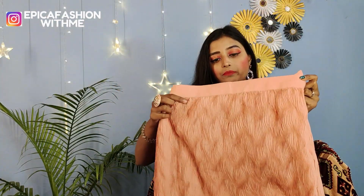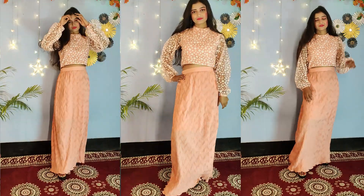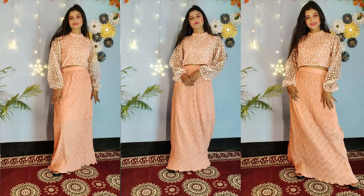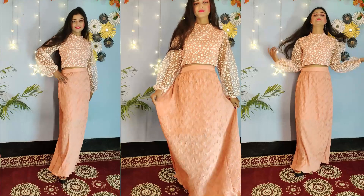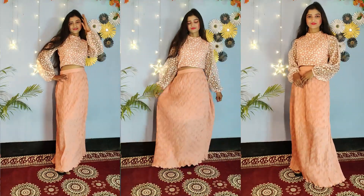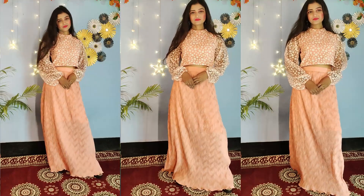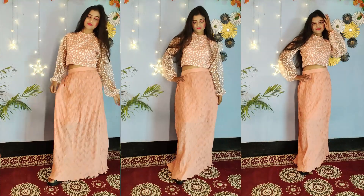This skirt is built with pleats in front and back. You will get elastic, and the elastic is quite good. A balloon fabric has been used for this. If you are slim, this is good; if you are a little heavy, this is also perfect. You will get sizes M, L, XL, and I think double XL is also available.